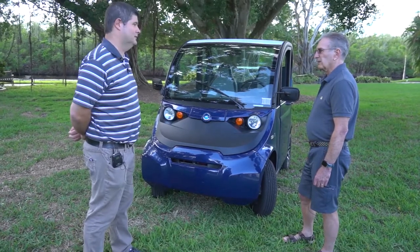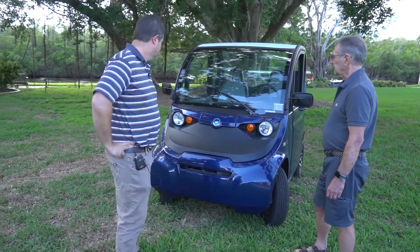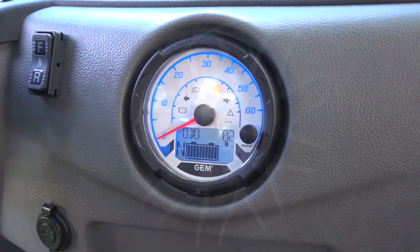We get about 40 miles driving distance on a battery charge. And it takes — you can get a quick charge in a couple of hours, though overnight is better.